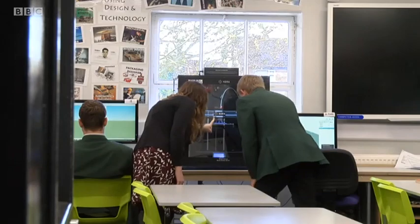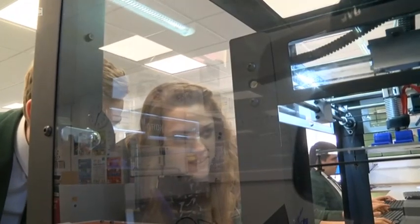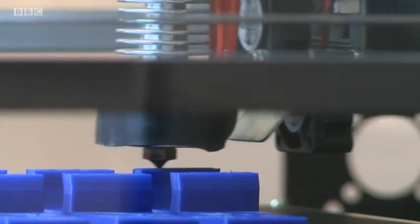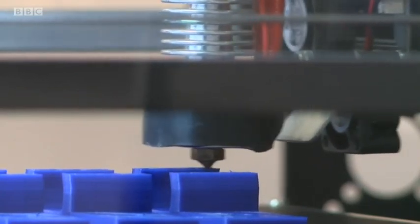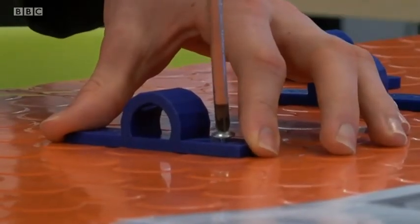3D printers, like this one at Woodhouse Grove near Bradford, are a key part of science and engineering in our schools. They fuel creativity and imagination. "I think it's really cool because you can make lots of different complex designs and actually then put them into your product."